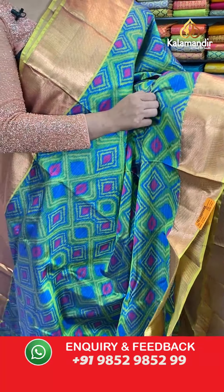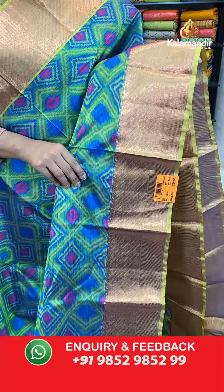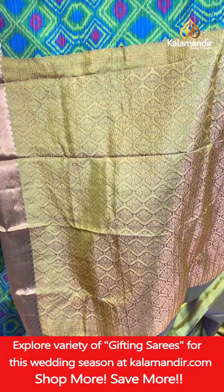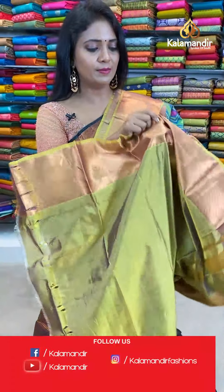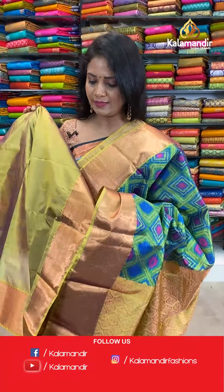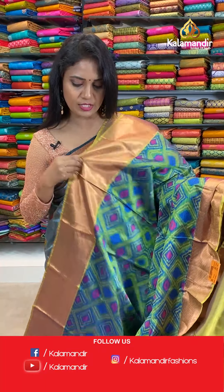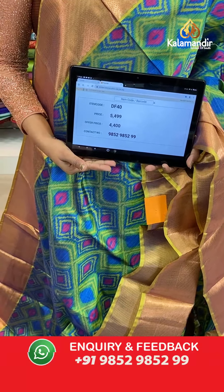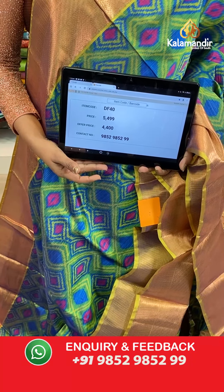That's the border — contrast medium with the zari cross khadi. Pallu contrast with the floral brocade design. And here we go with the blouse — contrast plain which is in mehendi green with the bottom. Very different and beautiful combination. Saree code DF40, price 5,499, and after 20% discount you can have it at 4,400.